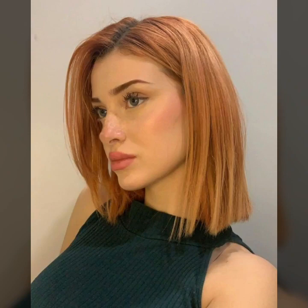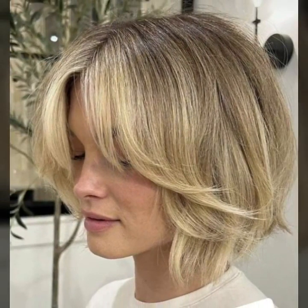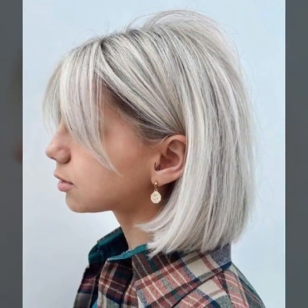Today we'll see modern 40 plus stylish unique bob haircut designs, decent dyed haircuts, hair colors, and hairstyle ideas. I would suggest just keep on watching this video till the end.